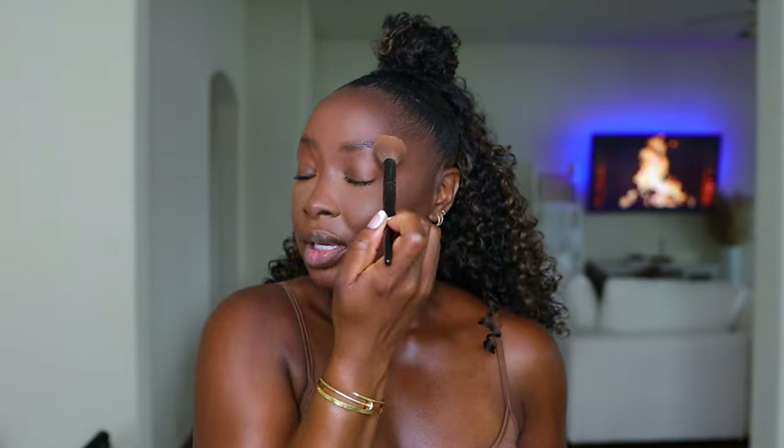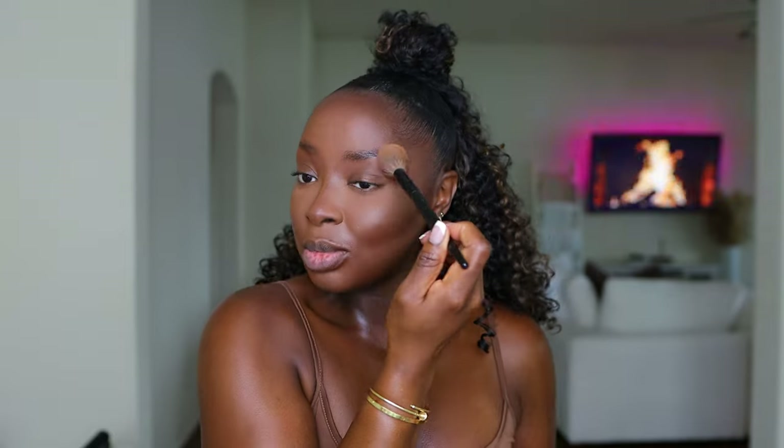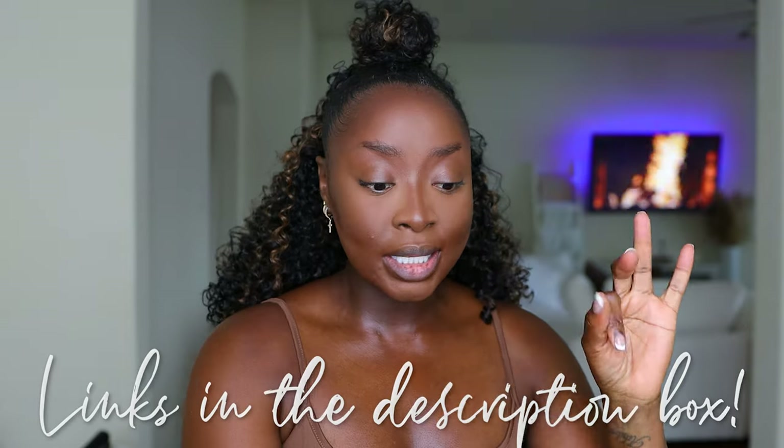This is a fun product because of the different shades and the ability to color correct. The darker shade right here has red in it to cancel out dark spots. This one, number six, matches my skin tone more. I like the one I just used because it brightened up my highlighted areas. Back to the Sephora brush, going all around and tapping off the excess, then going wherever I have the highlight — you can see the peach on there.